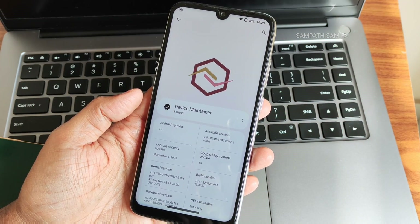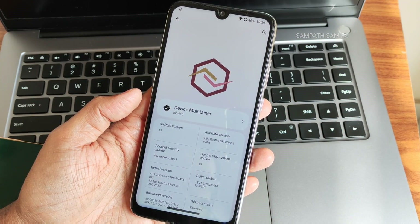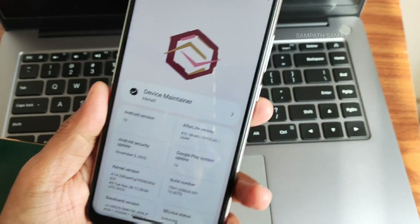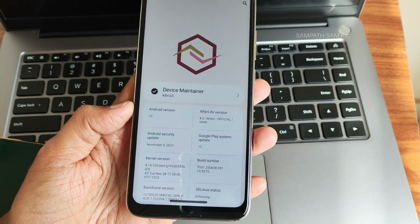Hey, hi, hello! Welcome back to my new video. This is Sampathia watching Sampathia FX YouTube channel, and this is a Redmi Note 7 Pro custom ROM review.